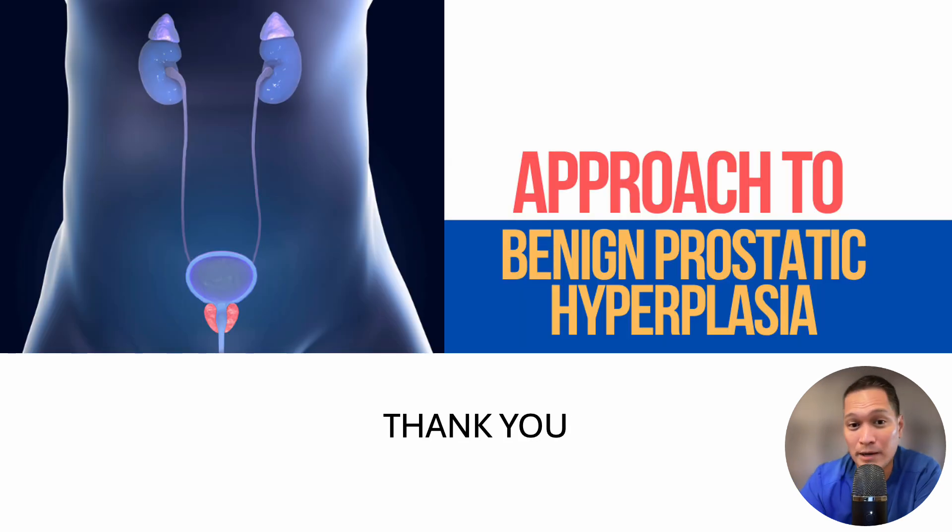This ends my short talk on my approach to BPH. Thank you, guys. Take care. Bye bye.